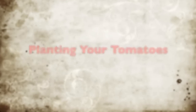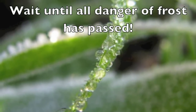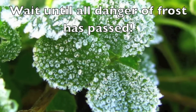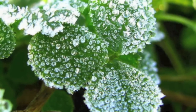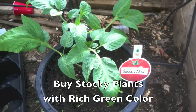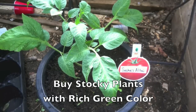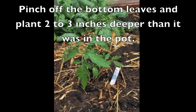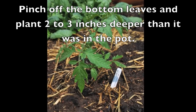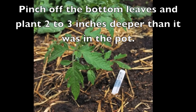Now it is time to consider planting your tomatoes, but remember to wait until all danger of frost has passed. We also wait until the soil temperature has reached 55 degrees or warmer. Buy stocky plants with good, rich green color. Pinch off the bottom leaves and plant two to three inches deeper than it was in the pot — this allows it to get a good, deep root growth.